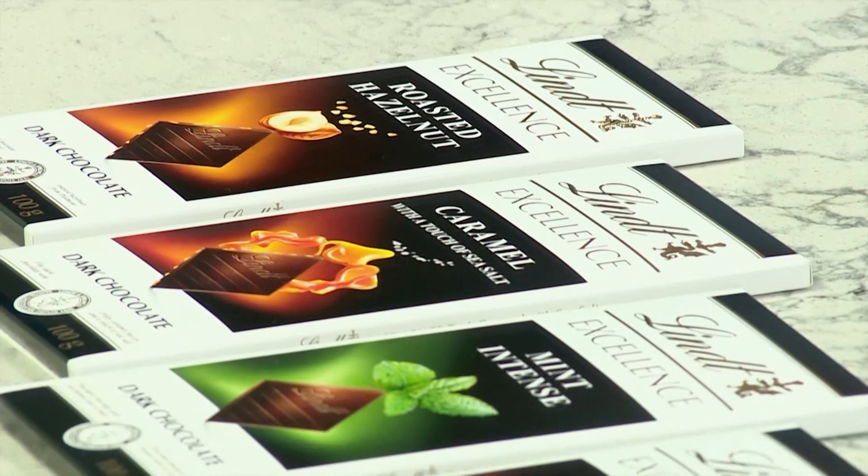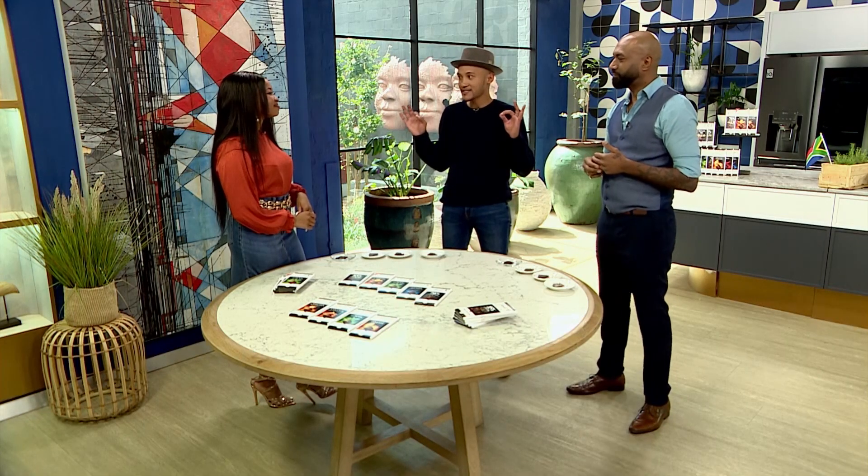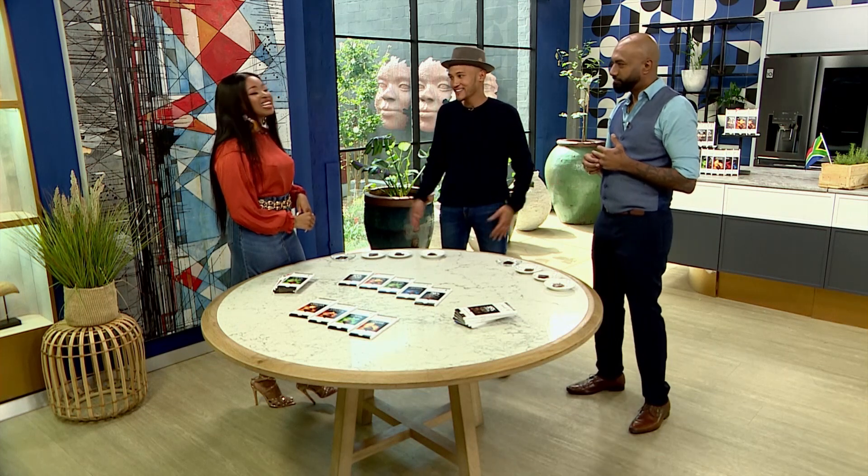Congratulations, gents. Bravo, gentlemen — you guys know what you're doing. With Lindt Excellence, the flavours are so distinguished — you can't get it wrong. Undeniable. Now, stay tuned, because a little later we will be giving away a Lindt Hamper to the value of 1,000 Rand, and you don't want to miss that.